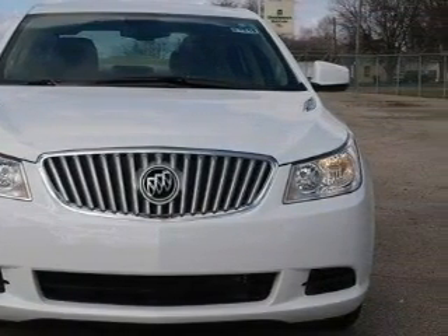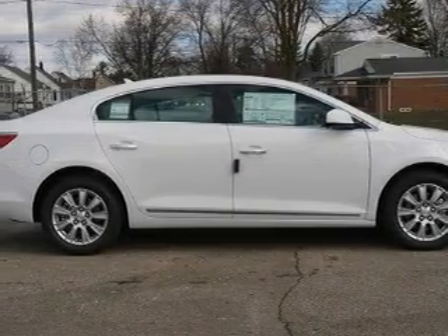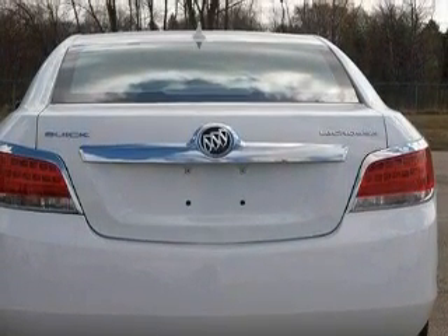This Buick's list of numerous features includes cruise control, steering wheel controls, a CD player, rear parking assist sensors, a traction control system, and this vehicle's stylish design always looks great.